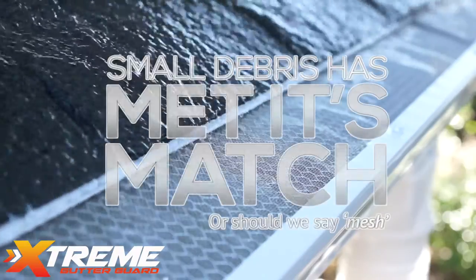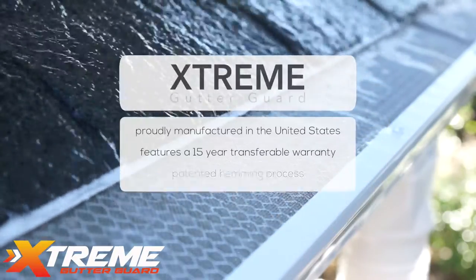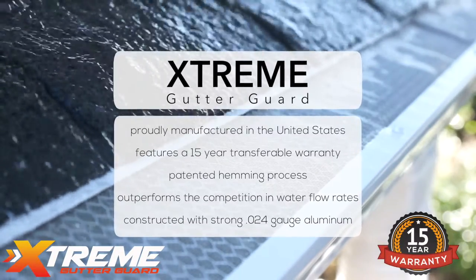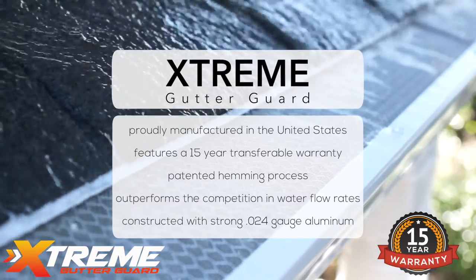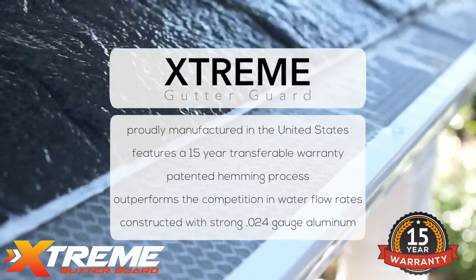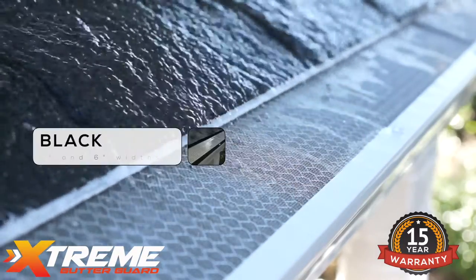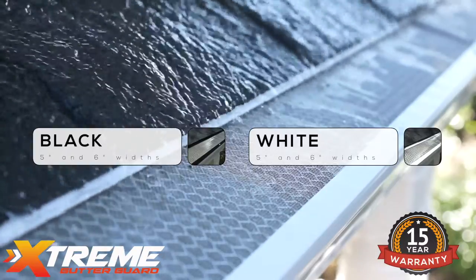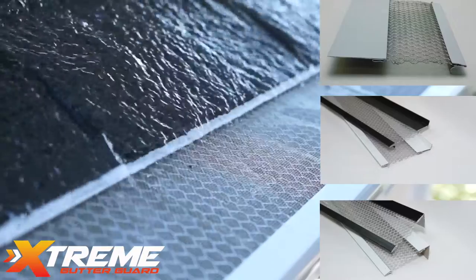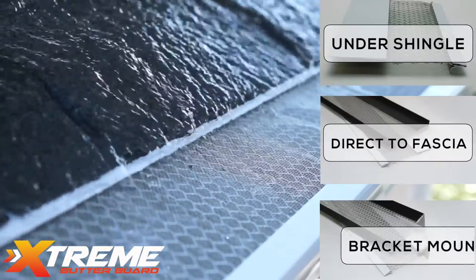Extreme Mesh — small debris has met its match. Extreme Mesh is proudly manufactured in the United States and features a 15-year transferable warranty. Constructed with strong 0.024 gauge aluminum, available in black or white in both 5-inch and 6-inch widths. Three variations of installation to ensure a proper fit: under shingle, direct to fascia, and bracket mount.